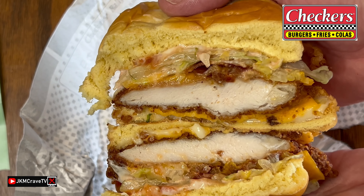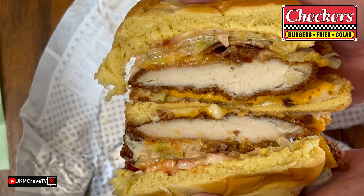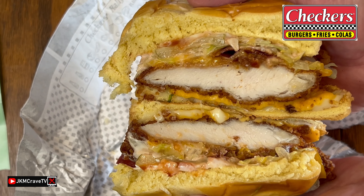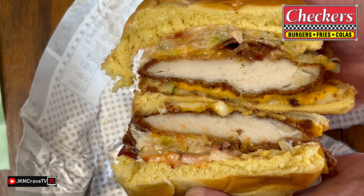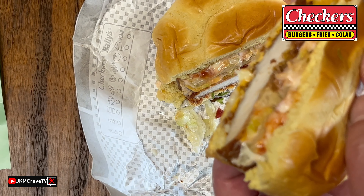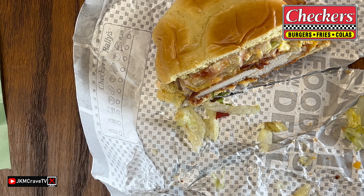And there it is. That looks pretty decent. I'm going to give this a shot and tell you exactly what I think. Let me grab half of this. And there it is — looking good.